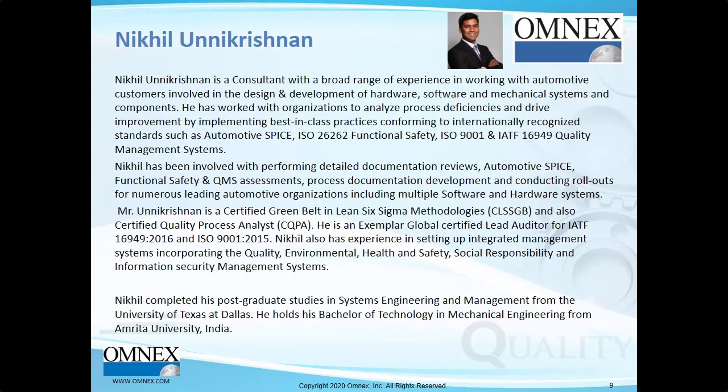Nikhil has worked with organizations to analyze process deficiency and drive improvement by implementing best-in-class practices conforming to internationally recognized standards such as Automotive SPICE, ISO 26262 for Functional Safety, ISO 9001, and IATF 16949. He is a Certified Greenbelt in Lean Six Sigma, an Exemplar Certified Lead Auditor for IATF 16949 and ISO 9001, and an Automotive SPICE Provisional Assessor.